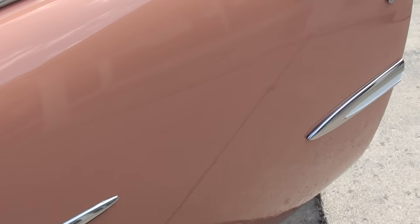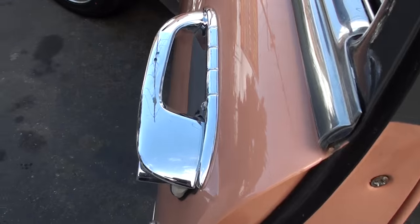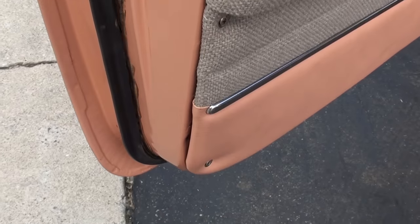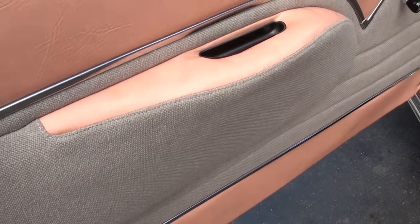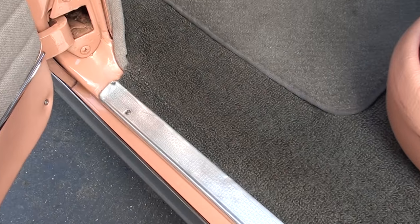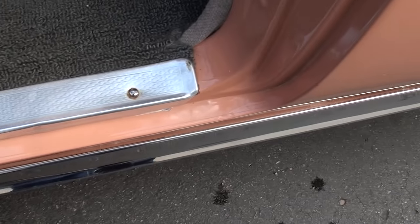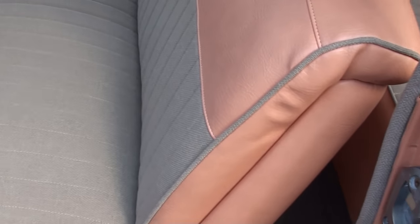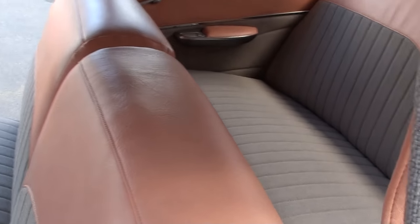I love the fact that it's a true Bel Air post car. I like the quality. It's got the two-tone interior — vinyl and tweed, it's custom — but it's got the stock bench seat and stuff like that. Again, it was a two-tone gray and coral interior as well.